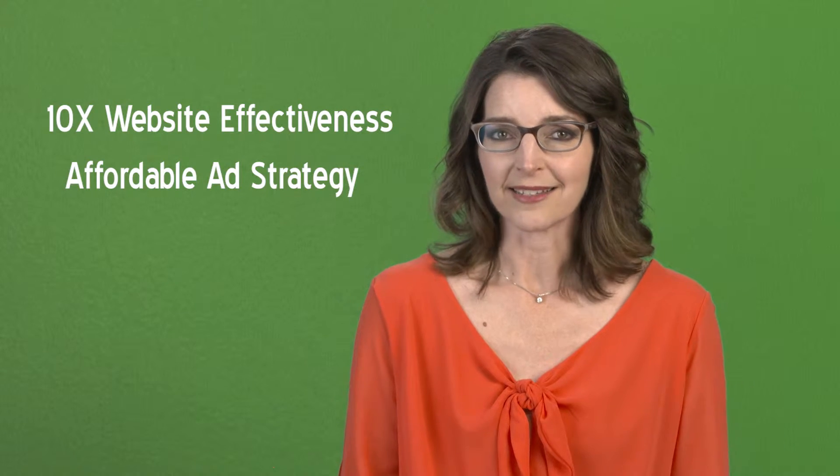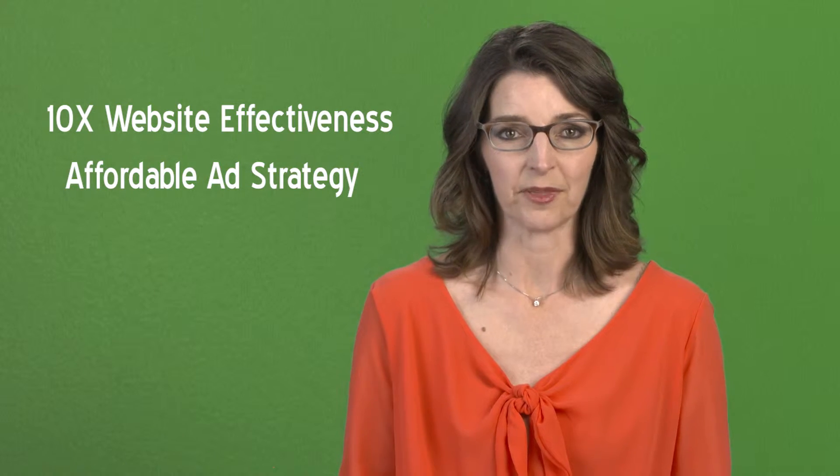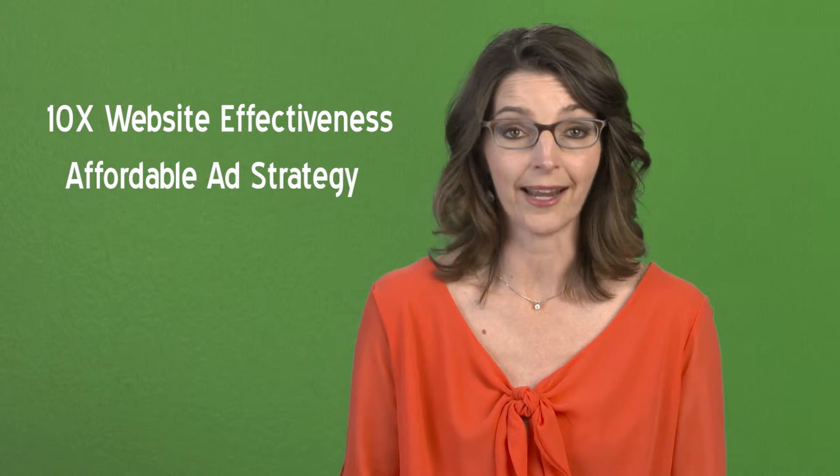Many business owners don't realize that they could be increasing the effectiveness of their websites by ten times with the cheapest ad exposure you can buy anywhere. A lot of times, the price of getting clients online is expensive. But remarketing only costs a fraction of normal online advertising, and it's way more effective because you're getting multiple exposures to the same audience over and over.